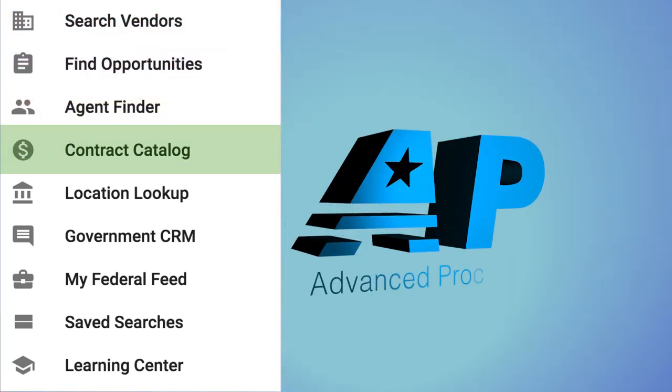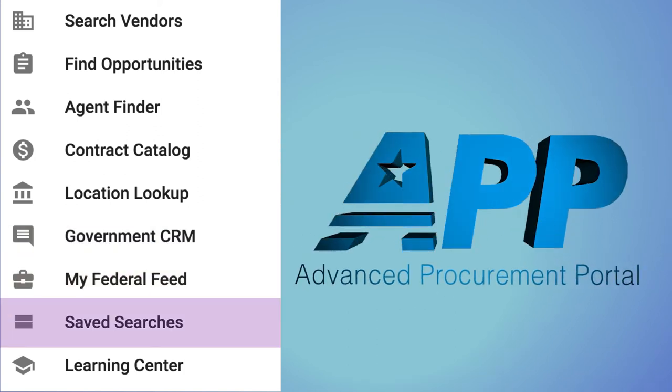If you're ready to sell to the government, prepare yourself for success with the Advanced Procurement Portal.